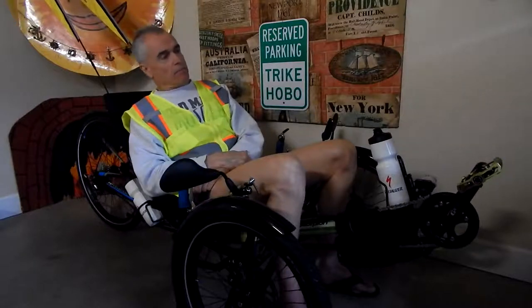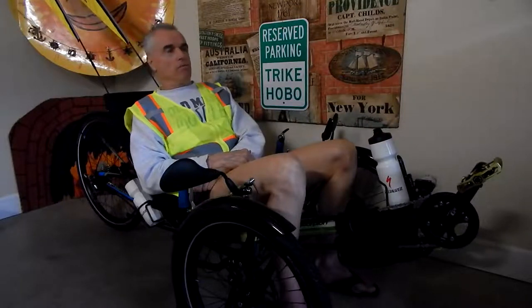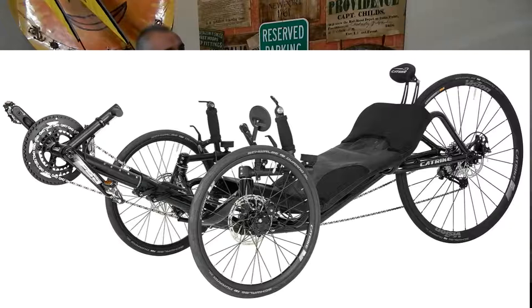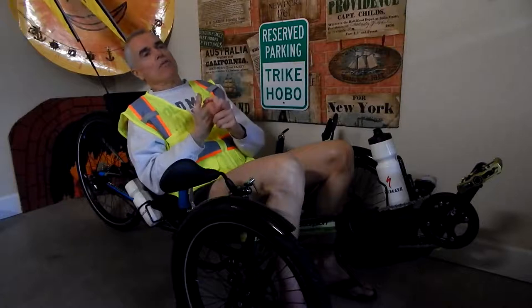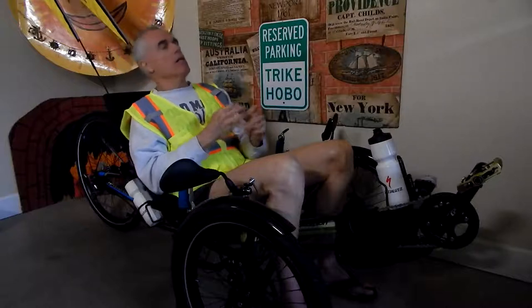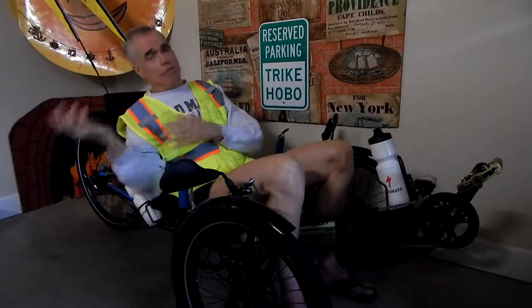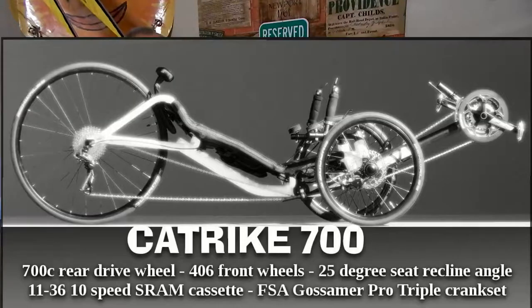A local dealer said he could get me a CatTrike 700 for considerably less money, and offered a little deal for some publicity on Trike Asylum — I was getting 3,000 views a day average on there. So I said okay. They're built in Florida. That's what happened in 2014: in 2013 I bought the VTX, never got to ride my own VTX, and in 2014 I bought the CatTrike 700 and did get that one.